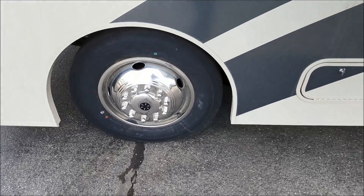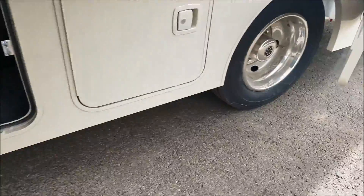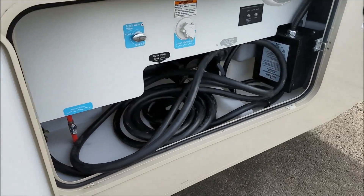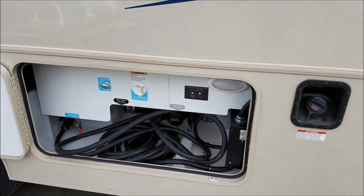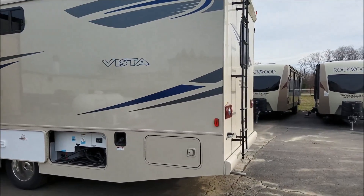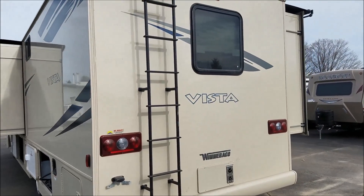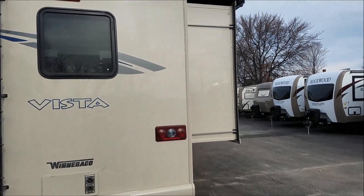You have 19.5 inch tires with the stainless wheel inserts. You have a nice spacious pass-through storage. We have equipped this Vista with the cooling package, which gives you the 50 amp service with two air conditioners. Of course it comes with Winnebago's fiberglass roof. It has a 5,000 pound towing capacity, you can see the backup camera there, and you have slide toppers on all your slides.